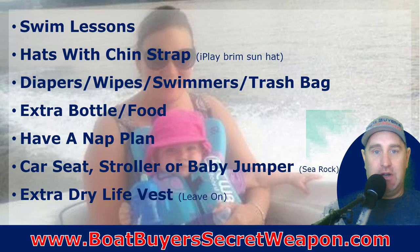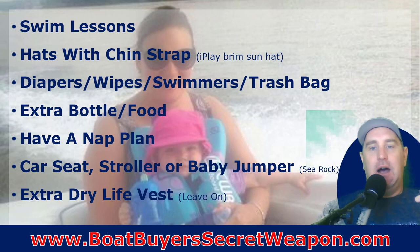My wife was big on the girls wearing hats. We tried a bunch and found the I Play brim sun hat — I'll put a link in the description. Diapers, wipes, swimmers — the swim diapers — and trash bags. Here's what we found: you go through a lot of diapers and swimmers because they get in the water, you swim around, you get out, take the swimmers off, put on a regular diaper. If they poop in the swimmers it's a disaster. Take trash bags to throw those diapers in.